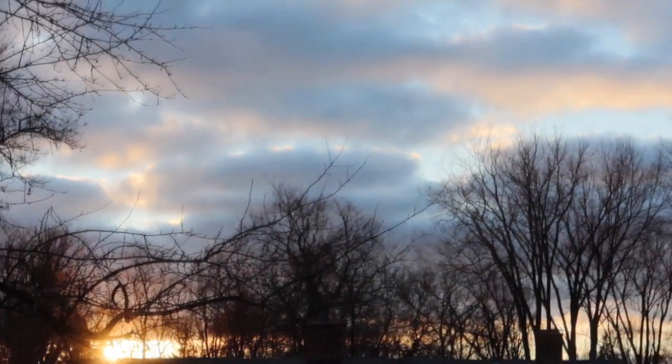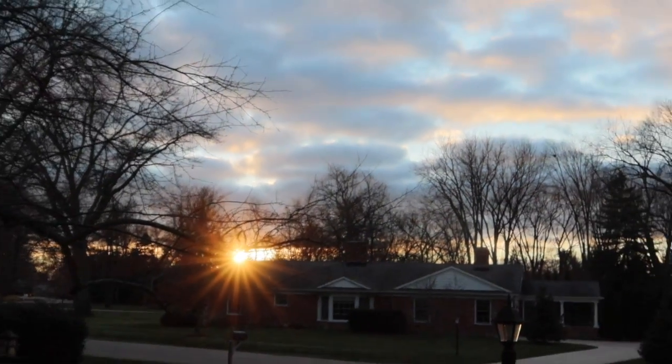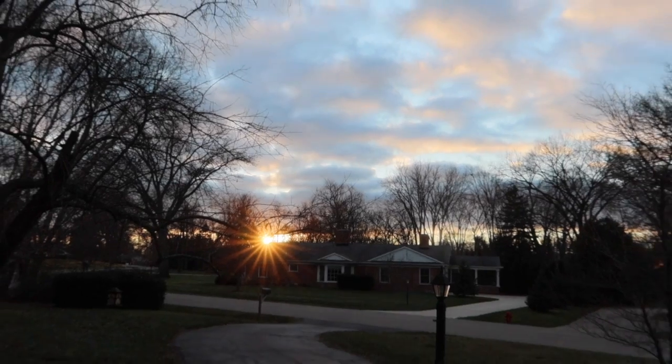I just wanted to quickly show you what the sunset looks like because it looks really pretty — love the way the clouds look as the sun goes down. Thank you for watching another vlog with me, you guys. It's time to start getting dinner ready and say good night. I'll see you guys later in another video!